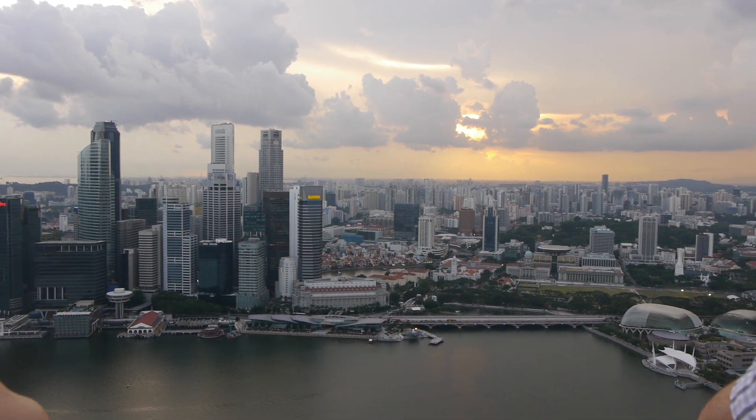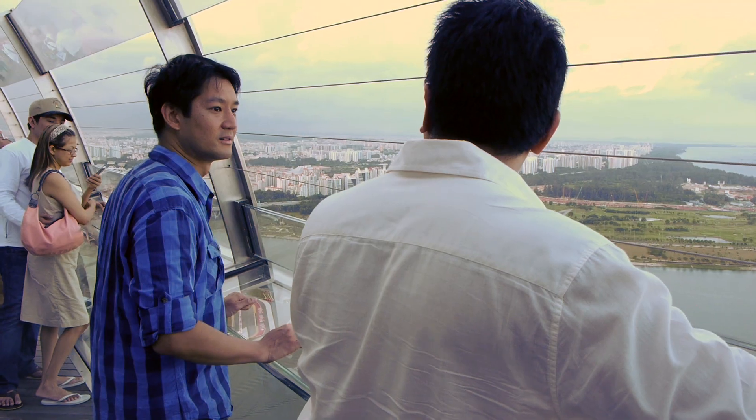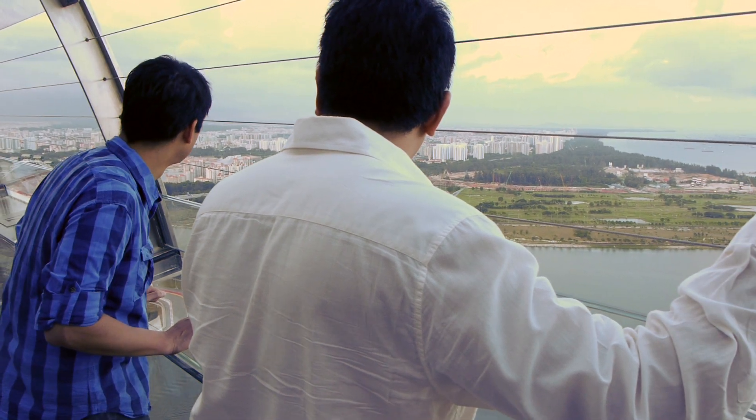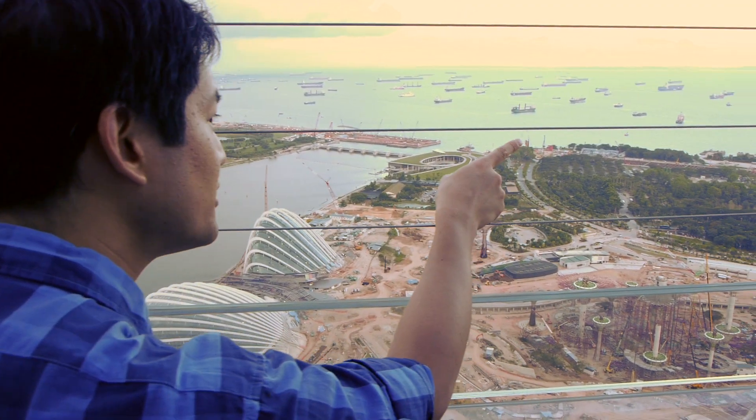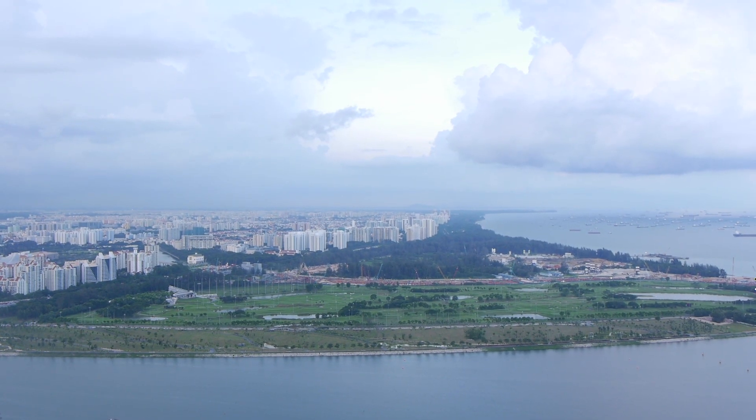If you ask any taxi driver to take you to the Marina Bay Sands Hotel, they'll know where to go. If you go over to the other side of the Sky Deck, you get to look all the way out to sea and see the hundreds of tankers going out to sea, as well as a view looking up the east coast to Changi Village.